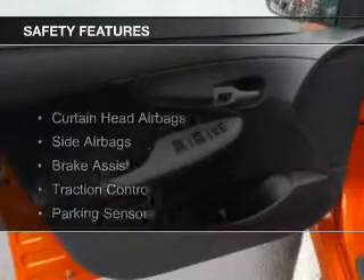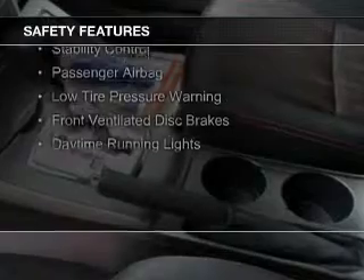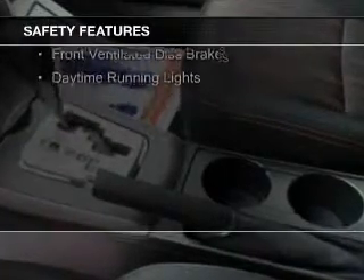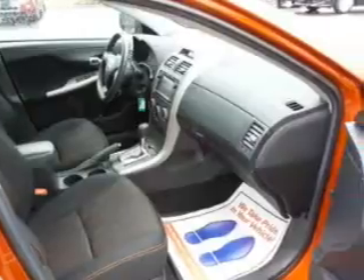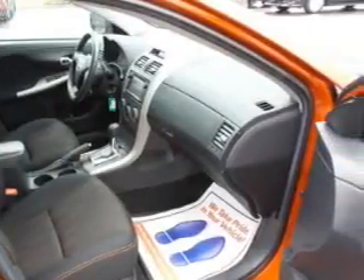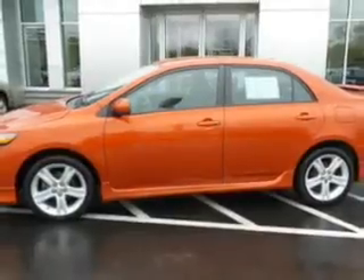Safety was made a priority with these features: curtain head airbags, side airbags, brake assist, traction control, parking sensors, stability control, a passenger airbag, low tire pressure warning, front ventilated disc brakes, and daytime running lights. Let us put you in the driver's seat today.